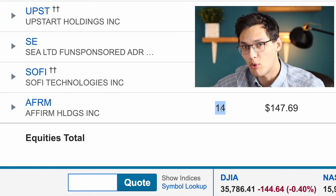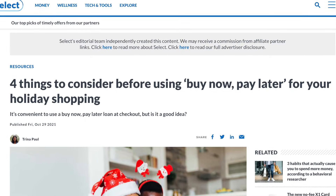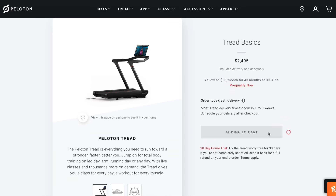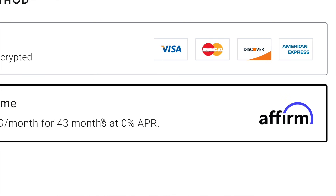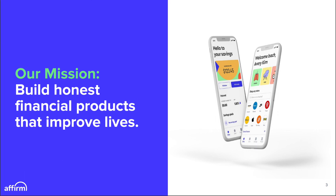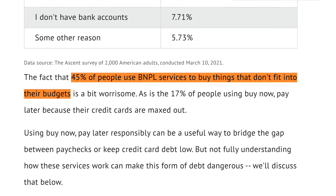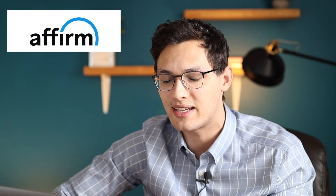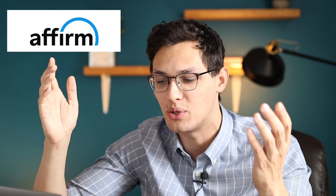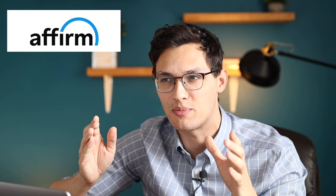Last up we have Affirm, which I own 14 shares of at a value of $2,000, basically flat from the initial investment. Affirm operates in the buy now, pay later space — they add a checkout option on websites like Shopify where you can break up a payment into monthly payments over time. Affirm has a large market and is growing quickly. However, 45% of people who use buy now, pay later say they do it because they can't afford something, and 20% do it because they've already maxed out their credit cards. The disconnect between their stated mission and what they're actually doing is why this is only the smallest position in my portfolio. I'm holding onto it until their next earnings report.